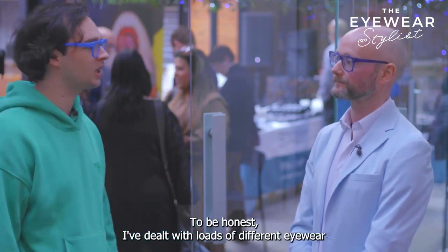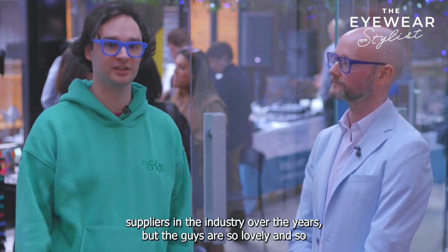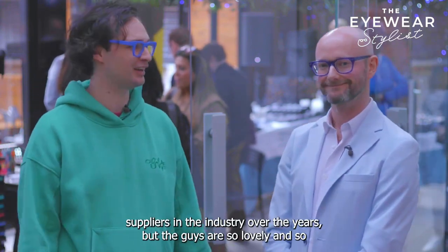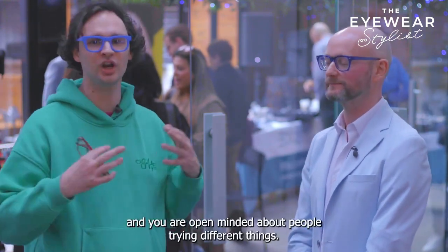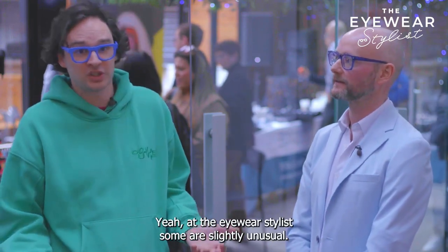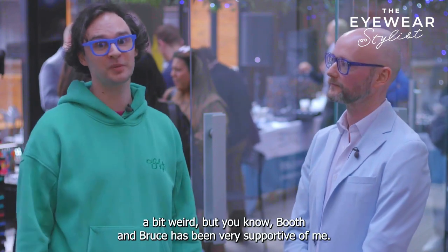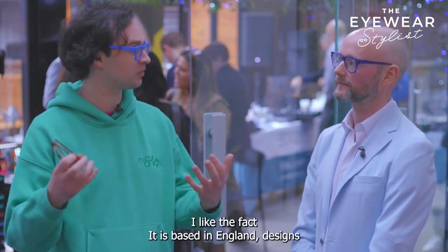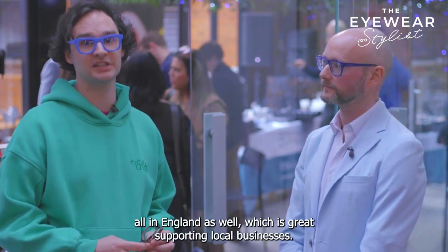I'd say that as well. To be honest, I've dealt with loads of different eyewear suppliers in the industry over the years, but the guys at Booth & Bruce are so lovely and so welcoming. You don't pigeonhole people — you're open-minded about people trying different things. As the eyewear stylist, I'm slightly unusual in that I don't do any eye tests currently, but Booth & Bruce has been really supportive of me. I like the fact that we're based in England — the designs are all done in England as well, which is great. Supporting local businesses.